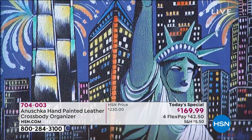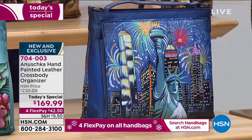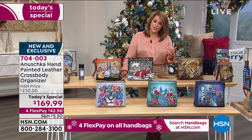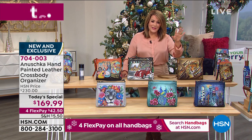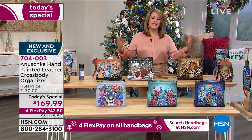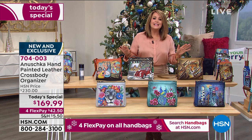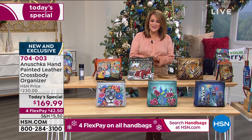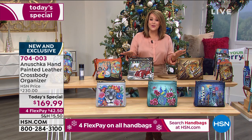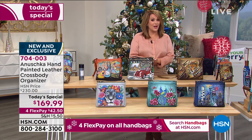This is 704-003, our finest value of the day. It's a crossbody organizer and wallet all in one — functional and smart, and we love being hands-free. Tonight we have the lowest price we've ever done on an Anushka. You only have to pay the first $42.50 flex pay on any debit or credit card and we will ship one out to you.